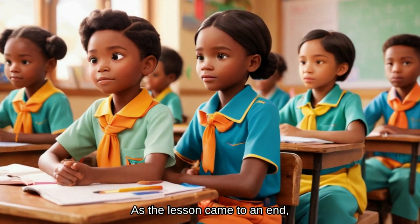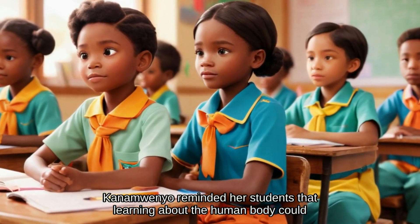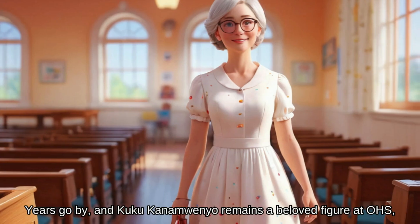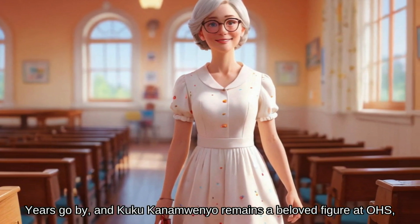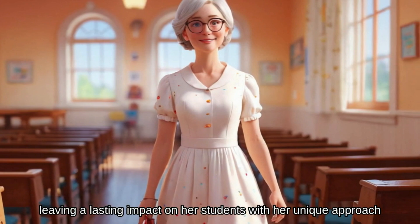As the lesson came to an end, Kanamwenyo reminded her students that learning about the human body could be fun and exciting. Years go by, and Kuku Kanamwenyo remains a beloved figure at OHS, leaving a lasting impact on her students with her unique approach to teaching.